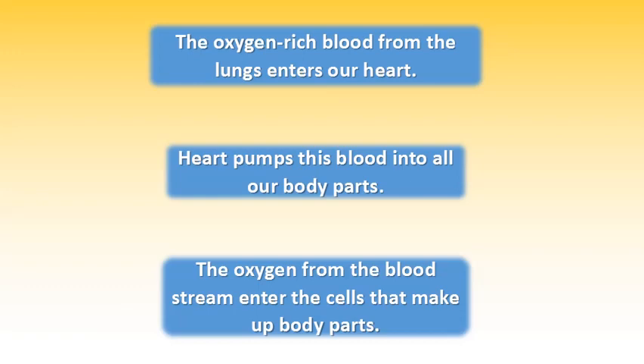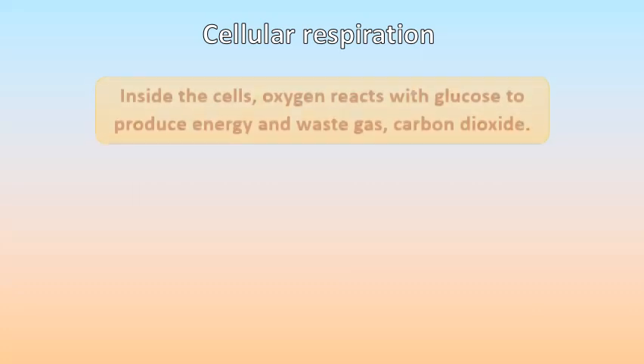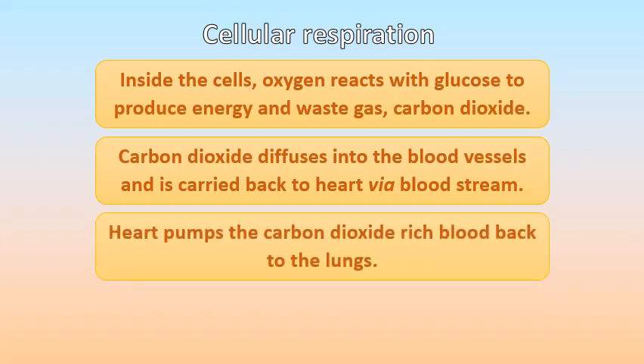The oxygen-rich blood from the lungs enters into our heart, which pumps this blood into all our body parts. The oxygen from the bloodstream enters the cells that make up body parts. Cellular respiration: inside the cells, oxygen reacts with glucose to produce energy and a waste gas known as carbon dioxide.